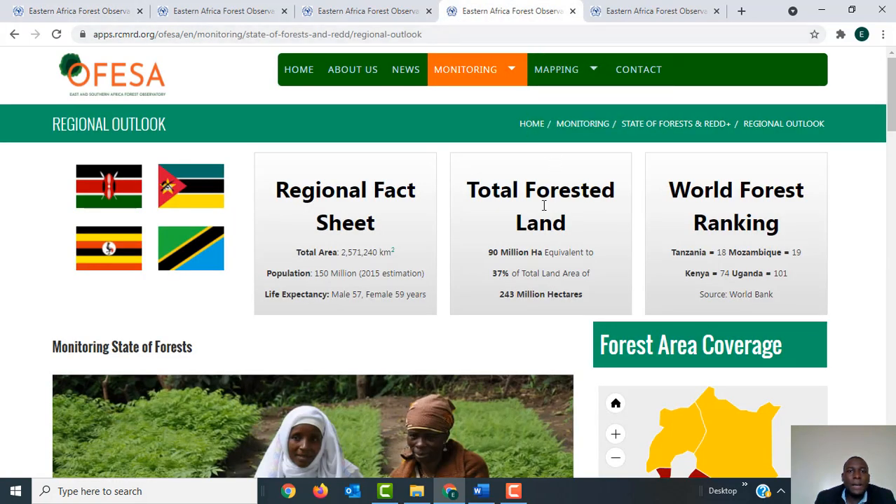Here you can see regional information for the five countries in terms of total area, which is 2,571,240 square kilometers. The five countries have a population of 150 million as per the 2015 estimation, and life expectancy for males is 57 years and for females is 59 years. The total forested land is 90 million hectares, which is equivalent to 37 percent of the total area of 243 million hectares.